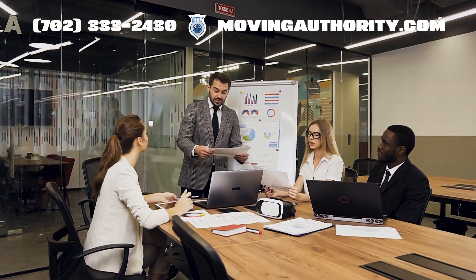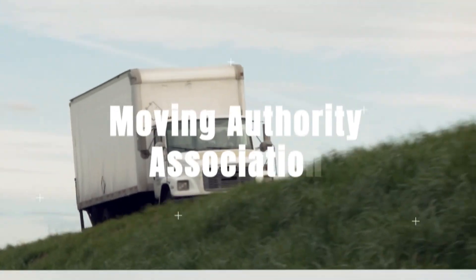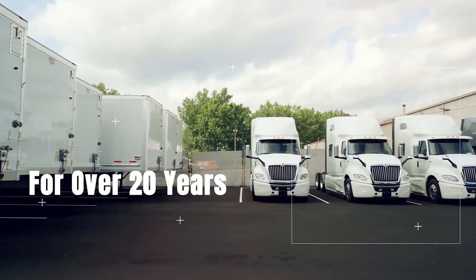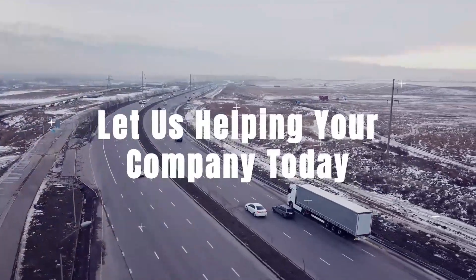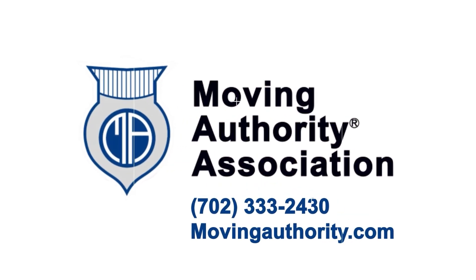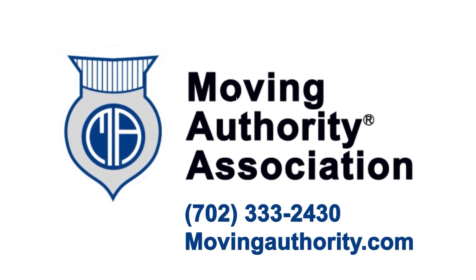If you need assistance, don't hesitate to reach out to us — Moving Authority Association. We have been helping people in the trucking industry for over 20 years. Let us help your company today by calling 702-333-2430 or visit movingauthority.com.